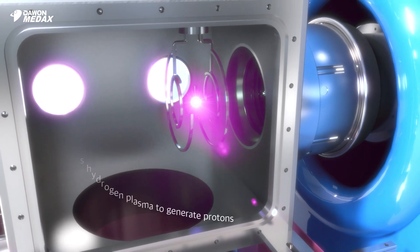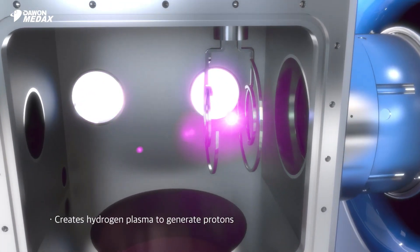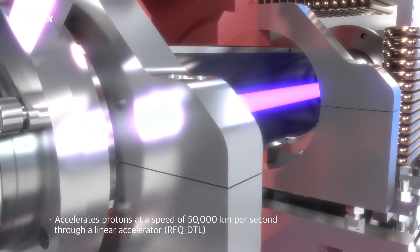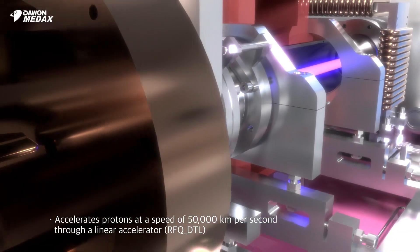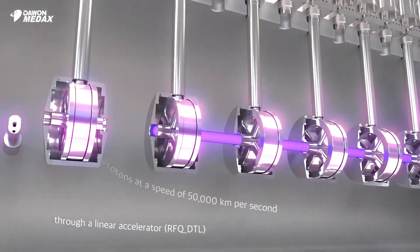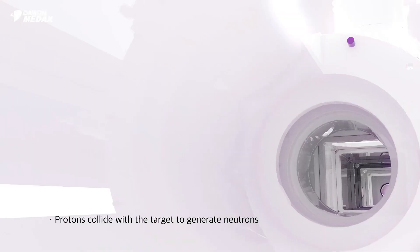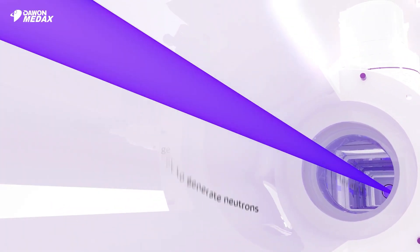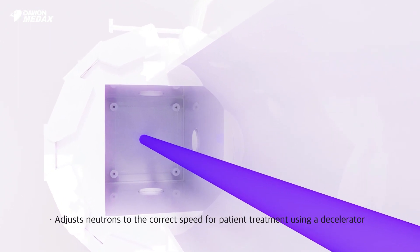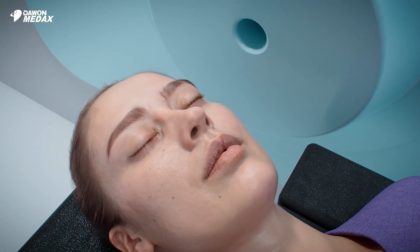BNCT, developed by Powon Med-X, accelerates protons generated by hydrogen plasma inside the injector up to a speed of 50,000 kilometers per second through a linear accelerator. The accelerated protons collide with the beryllium target to generate neutrons, which are decelerated to appropriate energy for the treatment.